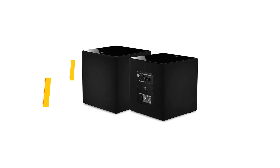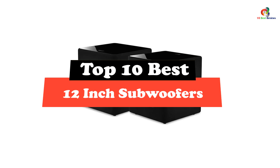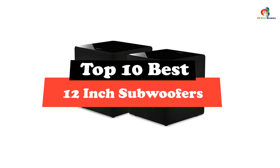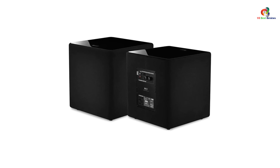Hey guys, in this video we're going to be checking out the top 10 best 12-inch subwoofers. After intensive research and testing, I've put together a list of options that will meet the needs of different types of buyers — whether it's price, performance, or particular use, we've got you covered.